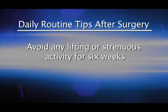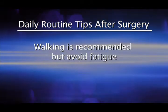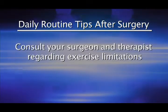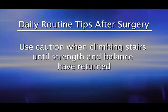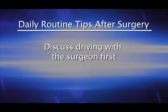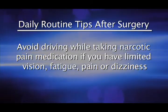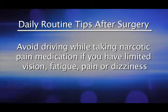Avoid any lifting or strenuous activity for six weeks. Walking is recommended, but avoid fatigue. Consult your surgeon and therapist regarding exercise limitations. Use caution when climbing stairs until strength and balance have returned. Discuss driving with the surgeon first, and avoid driving while taking narcotic pain medication or if you have limited vision, fatigue, pain, or dizziness.